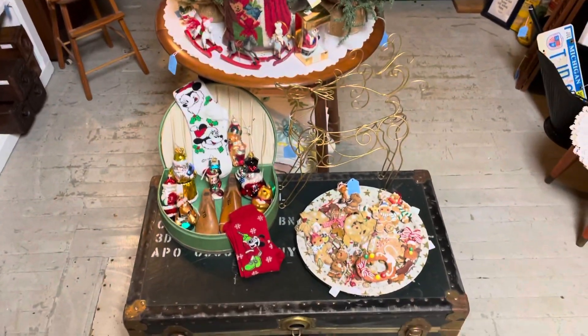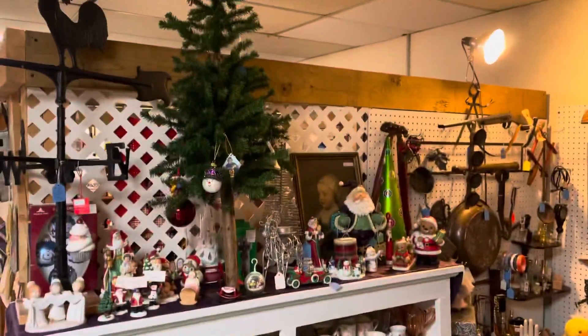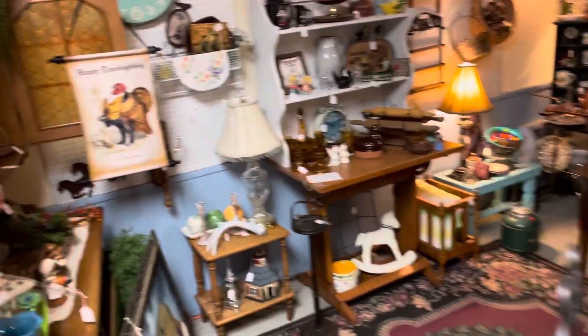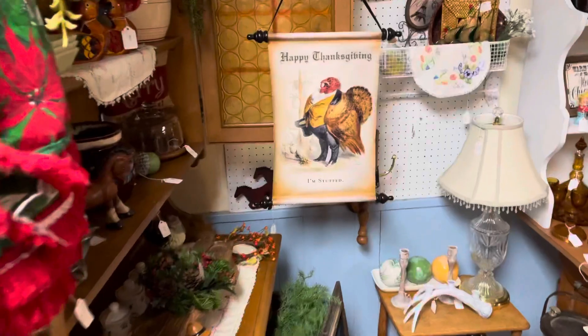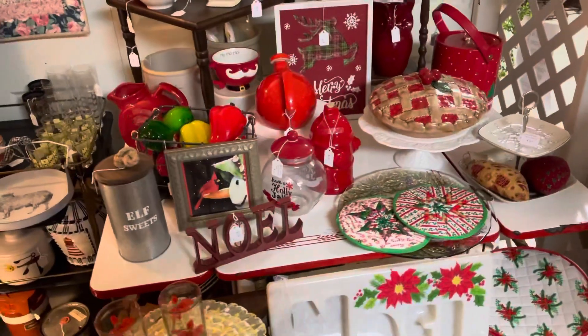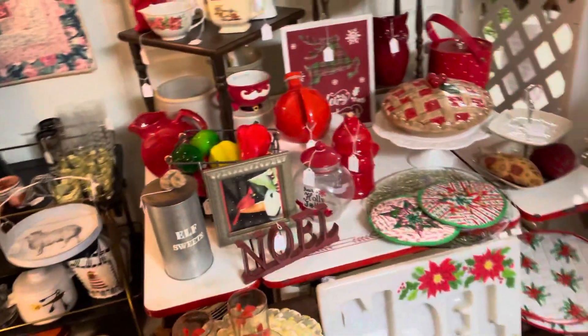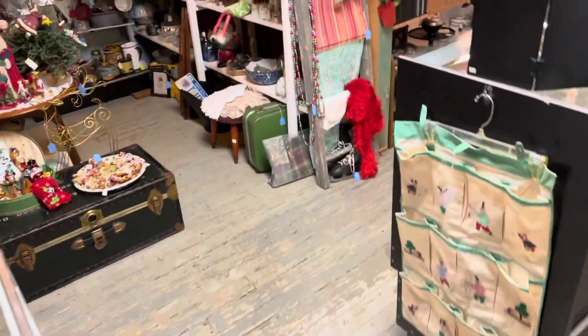We definitely have great vendors in here that get to bring in so many cool things that our customers really enjoy. This is just me giving you guys that small little preview, as best as I can. Hopefully you guys are having a good fall — we are having a very blessed fall. We are so busy at the store, which is awesome.